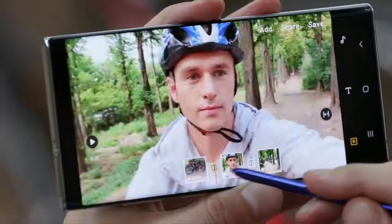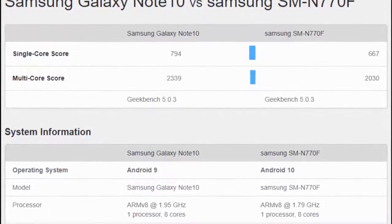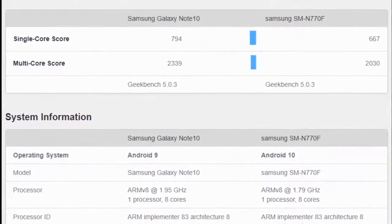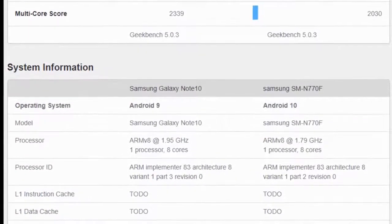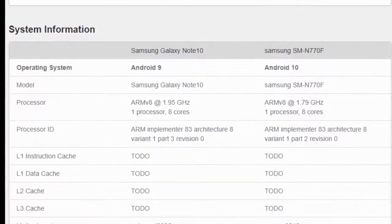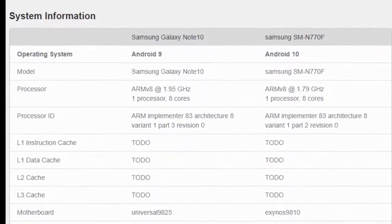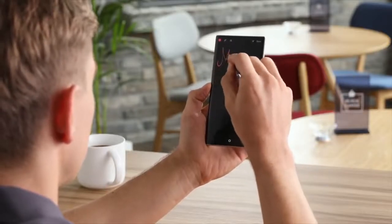Thanks to the Geekbench leak, the Galaxy Note 10 Lite slash Note 10 Neo will be rocking an Exynos 9810 chip along with 6GB of RAM — that's the internals of the Galaxy Note 9 from last year. It's still a very powerful chip, certainly a much better choice over the Snapdragon 710 or any mid-range processor out there, which means you're going to get an affordable Note model pretty soon.